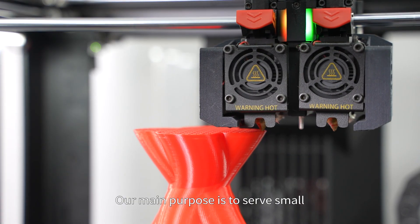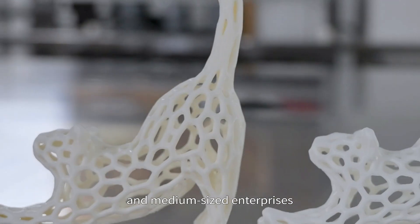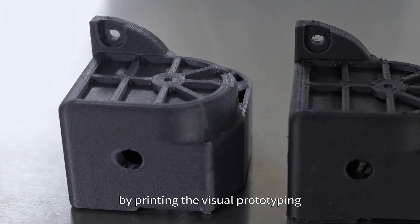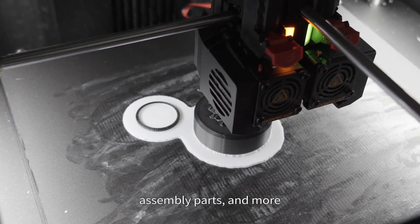Our main purpose is to serve small and medium-sized enterprises, electronic engineers, creators, and other customer groups by printing visual prototyping, assembly parts, and more.